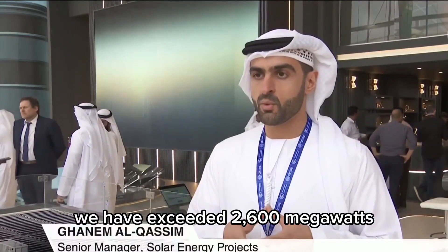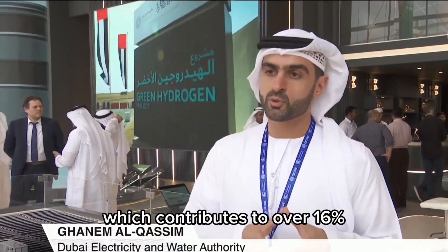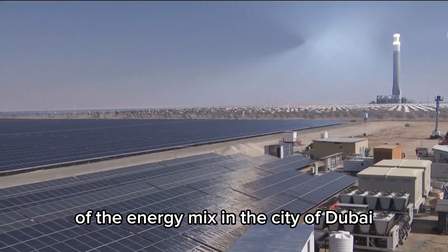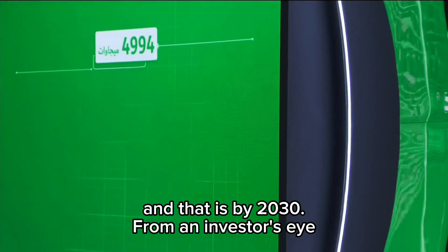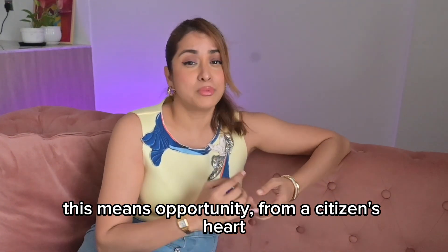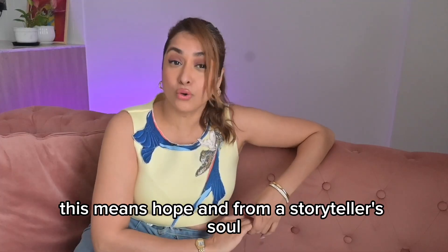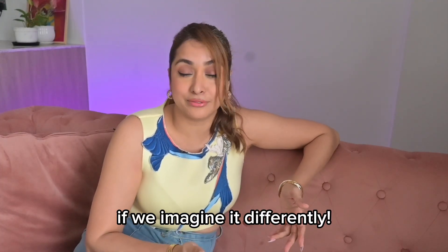From the solar park right now, we have exceeded 2,600 MW, which contributes to over 16% of the energy mix in the city of Dubai. The total capacity the solar park will reach is 5,000 megawatts, and that is by 2030. From an investor's eye, this means opportunity. From a citizen's heart, this means hope. And from a storyteller's soul, it means that the world can change if we imagine differently.